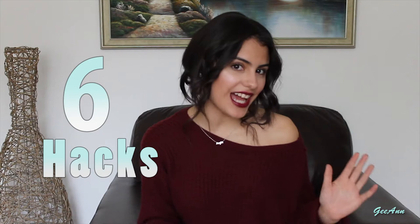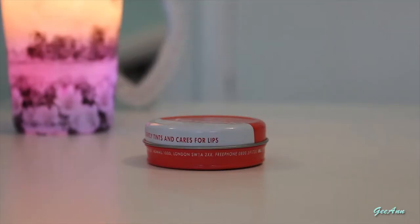Hey guys, welcome back to another video. In this video we'll be showing you six different hacks which we use on a daily basis to make our lives much easier. If you're interested, please keep watching.